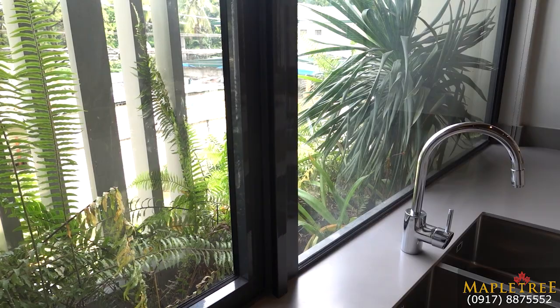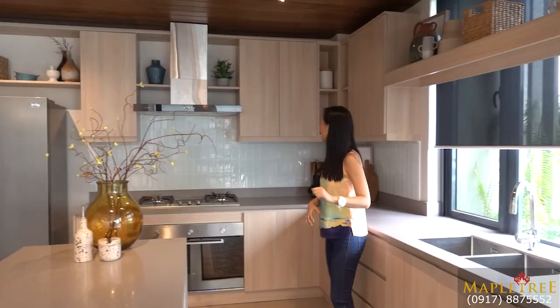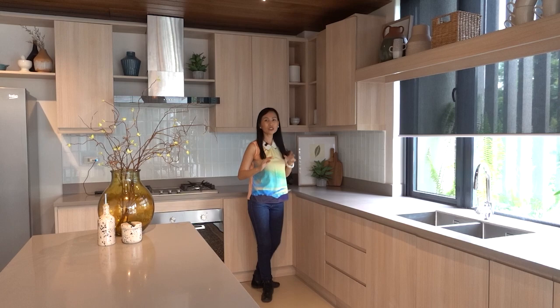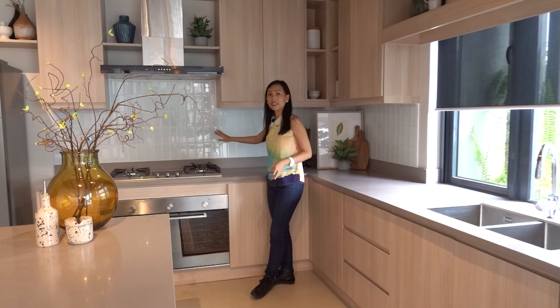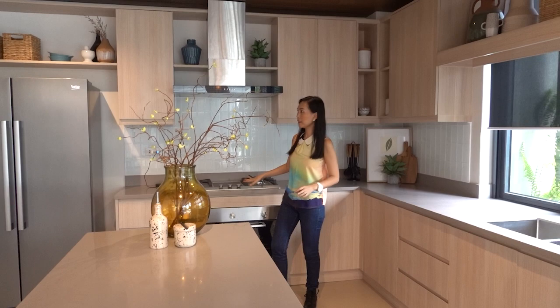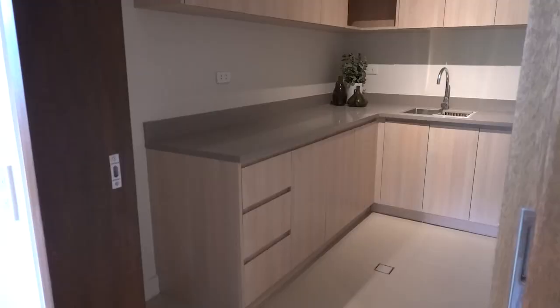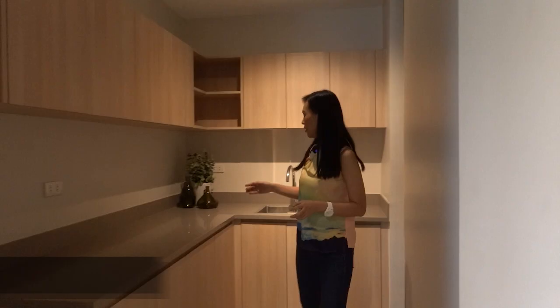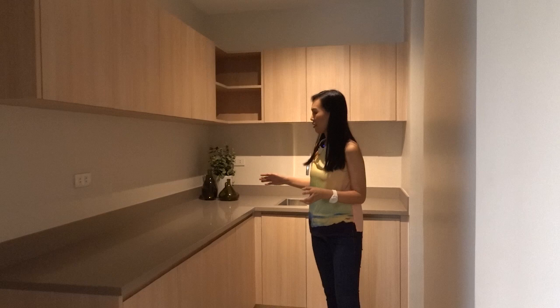You have cupboards here and overhead cabinets. You also have a backsplash, so when you're cooking it's easier to clean up. The range hood and the cooktop are all included. Then this space is for your ref — you have a two-door refrigerator here. And then to my right is the dirty kitchen. You have an L-shaped counter with a lot of overhead cabinets and under-the-counter drawers.